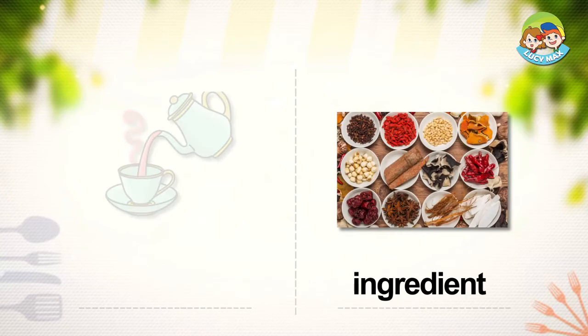Ingredient. You see garlic, chilies, mushrooms, and more. They are ingredients. Ingredients are the things we use to cook food. What do you think will be made with the ingredients?